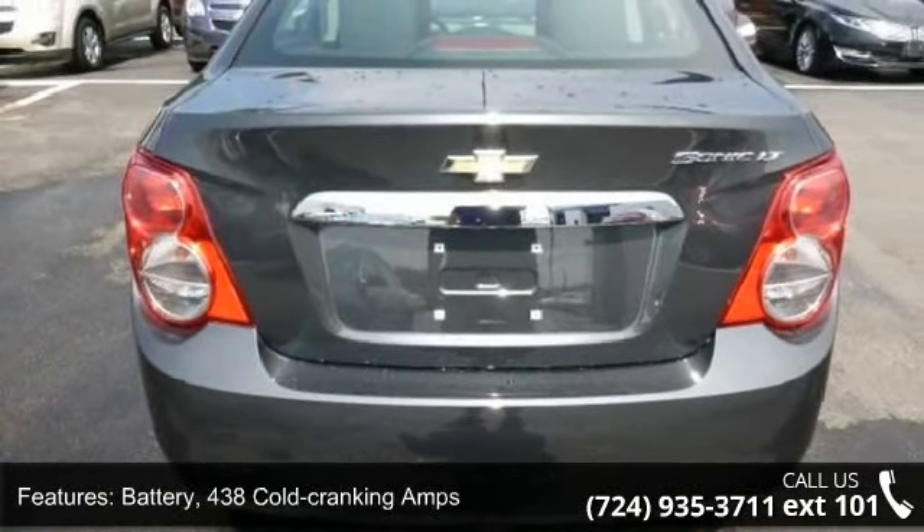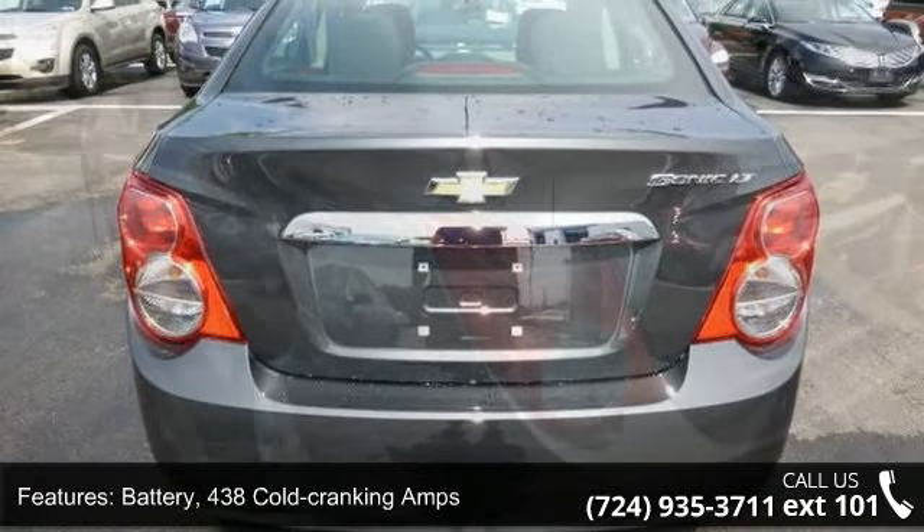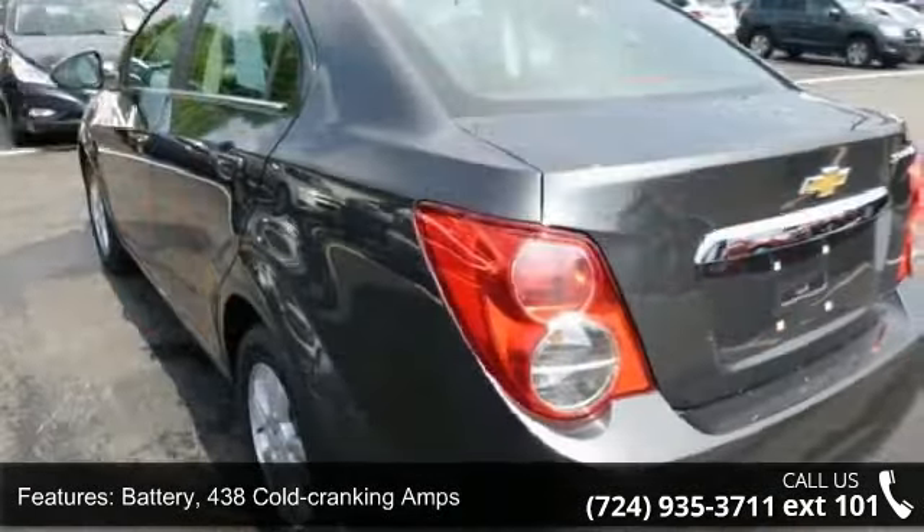Step into the 2015 Chevrolet Sonic LT if you are looking for an automobile with great features, look no further. This vehicle comes with a reliable 4-cylinder engine, connected to a smooth shifting automatic transmission.